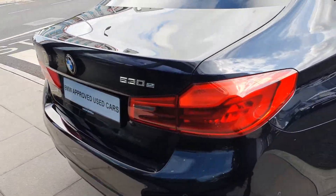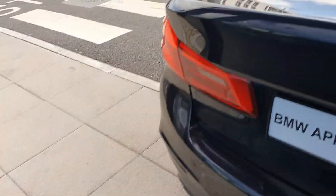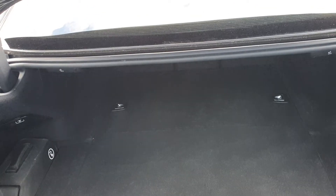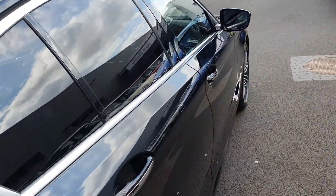It has 18 inch diamond cut alloy wheels and the M Sport badges all around, as well as a chrome exterior line around the back. You can see it has the 530E badge and BMW badge, with twin exhaust tips. Here's a quick look inside the boot — a lovely deep boot.